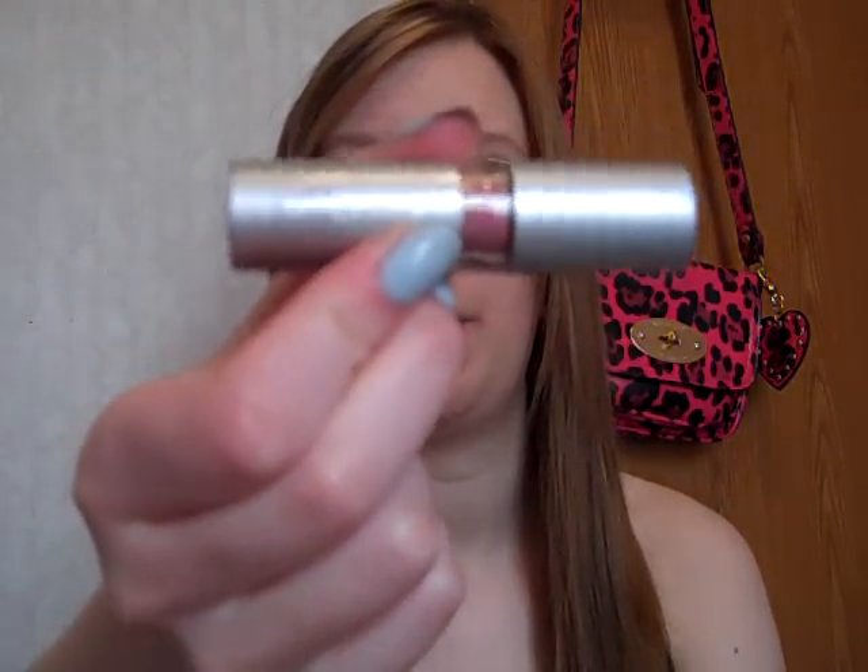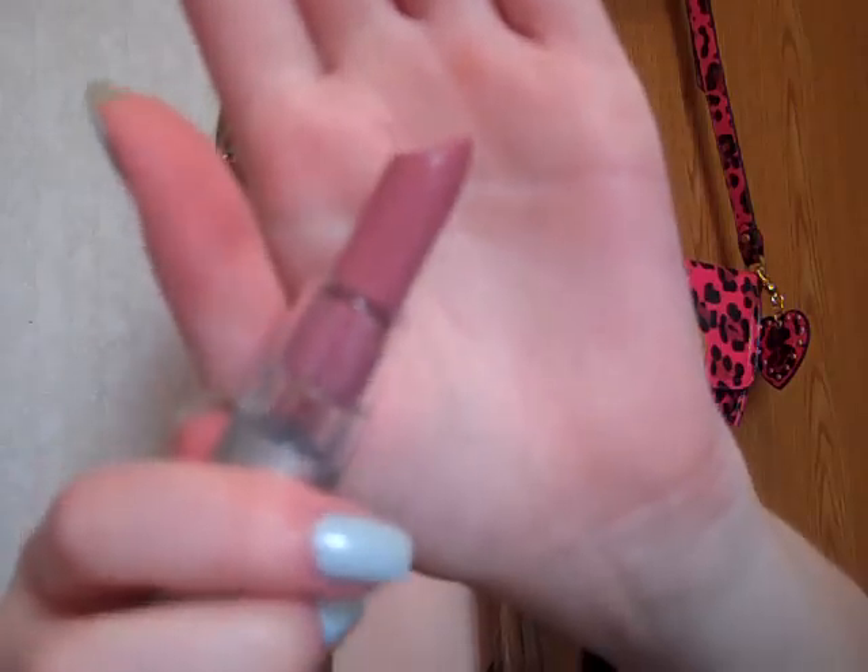So the first one is a lipstick and it's from the $1 line. This one's in Classy and I have it on right now. It's just a pretty pinky color, kind of a darker pink, but it's really pretty.